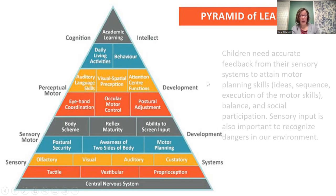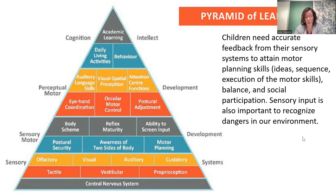Children need accurate feedback from their sensory systems to attain motor planning skills. Motor planning involves their ability to create ideas, sequence the steps, make those ideas happen, and physically execute those motor skills. We also need balance, social participation, and sensory input to recognize dangers in our environment — especially with preschoolers just learning about their bodies and when it is safe.